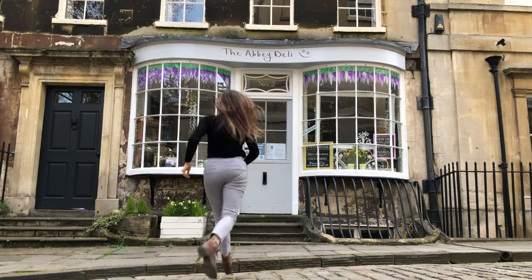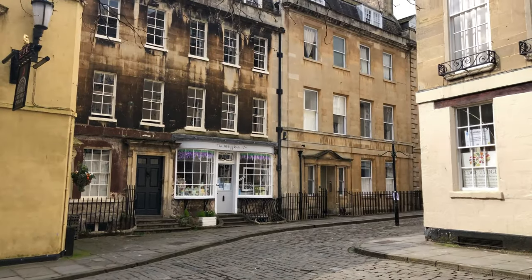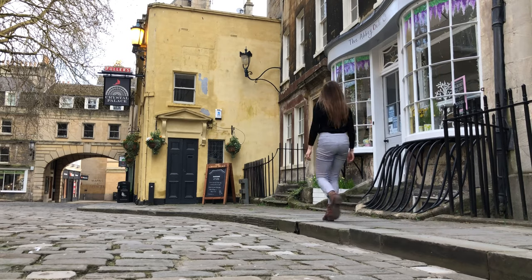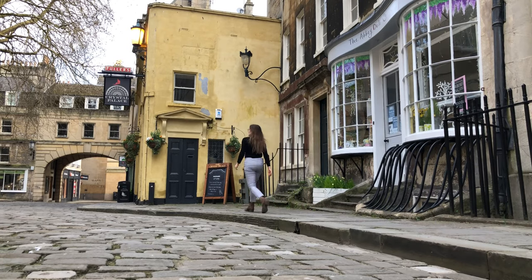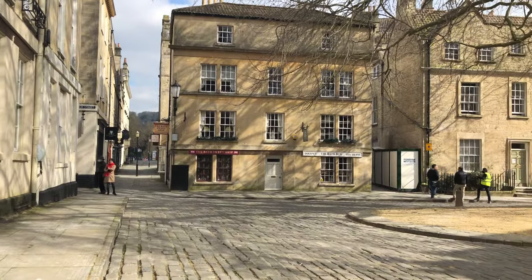First on the list of filming locations is the Abbey Deli, tucked away behind the Roman Baths on the corner of Abbey Green. The cafe is used as a set for the Modiste, the best place in town to buy luxurious ball gowns during the social season. The inside of the cafe was also used as a set for the inside of the dress shop.